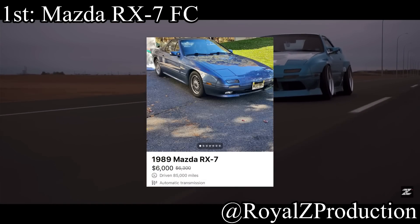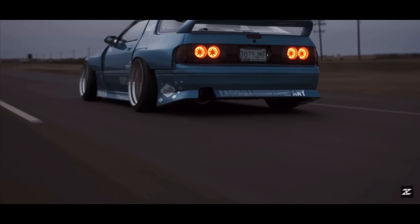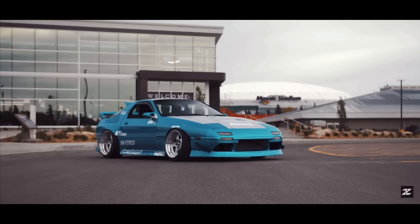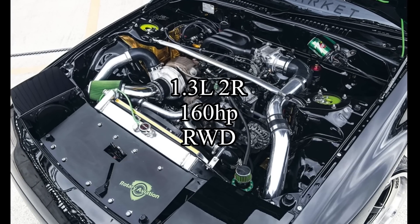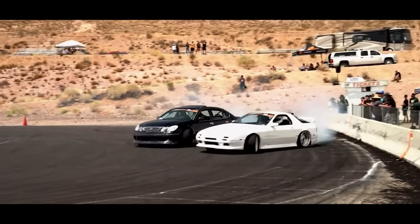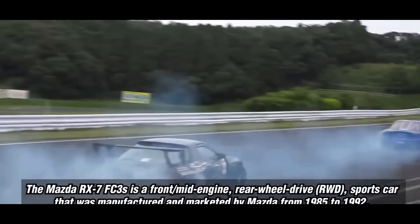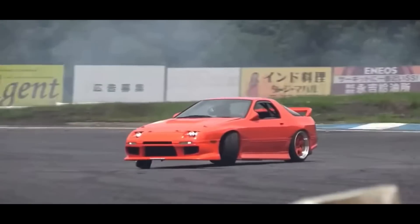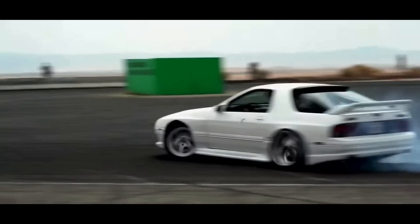Coming in at number 1 is the Mazda RX7 FC. I love this car but it is extremely unreliable and very hard to take care of — that's obviously why it's not a good first car. They come with a 1.2-liter two-rotor rotary engine making 160 horsepower and are rear-wheel drive. If you don't have to rely on it daily, the FC RX7 is a great project car. It's an amazing second car as a Sunday cruiser, drift car, or swap platform for really cheap. Just not as a first car.